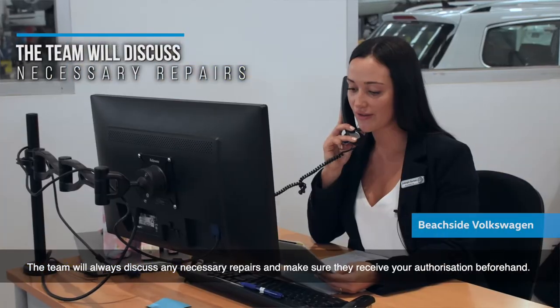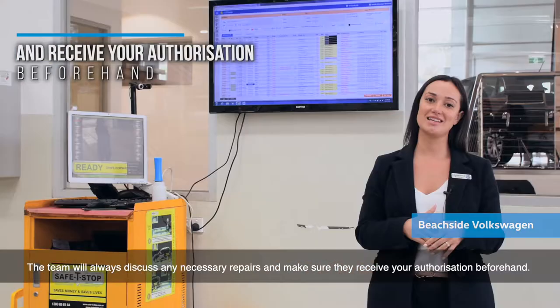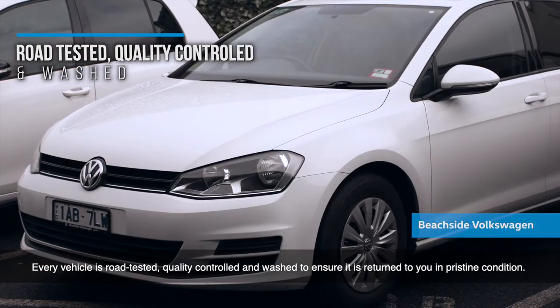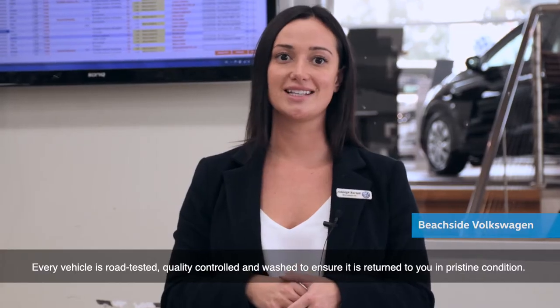The team will always discuss any necessary repairs and make sure they receive your authorisation beforehand. Every vehicle is road tested, quality controlled and washed to ensure it is returned to you in pristine condition.